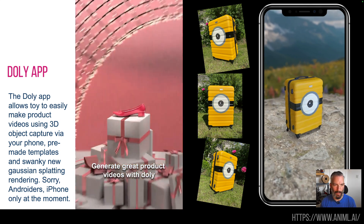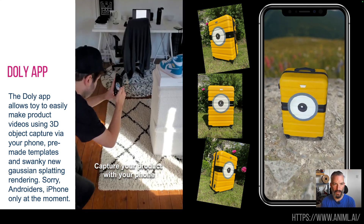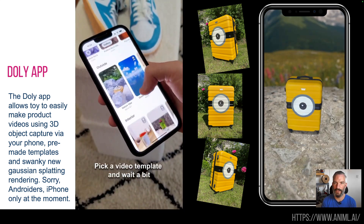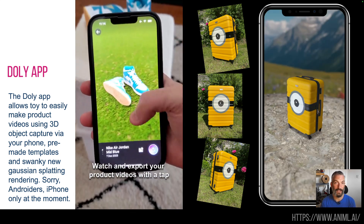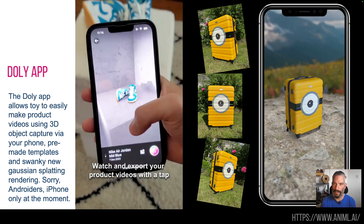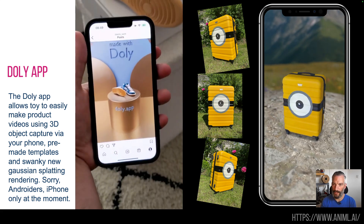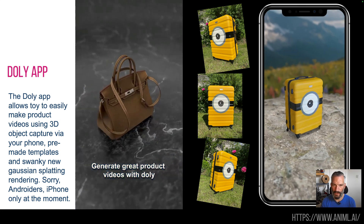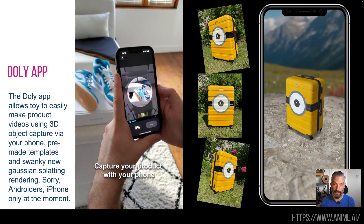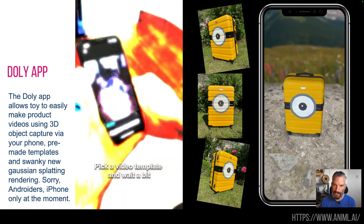First of all we have the Dolly app — this is amazing. It uses your camera to scan a 3D object and then turns it into a product video. As you can see here, I had a suitcase which — my daughter doesn't know this — I've secretly put a minion eye on it and created a product video for it. You do the standard scan around it with your phone, it takes about 45 minutes, and you get one credit and can download it for free. If you want to do more than that you need more credits. iOS only, but pretty cool.